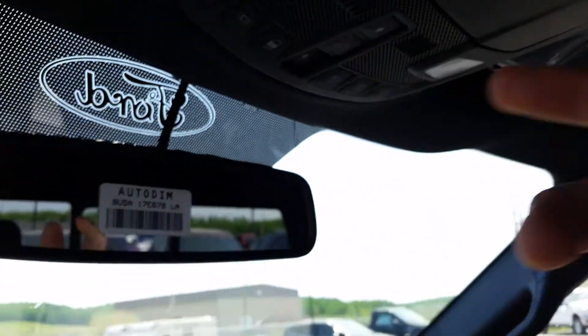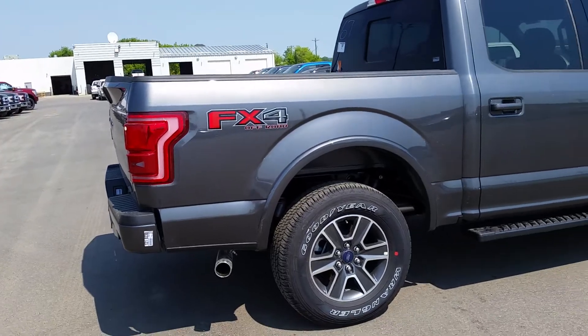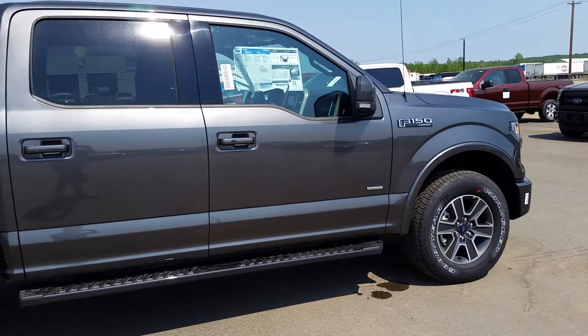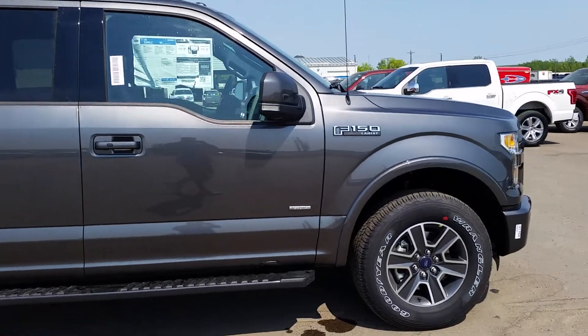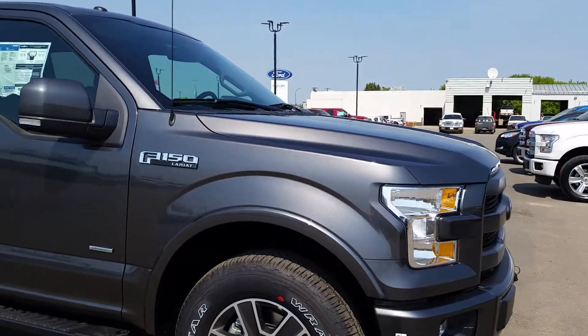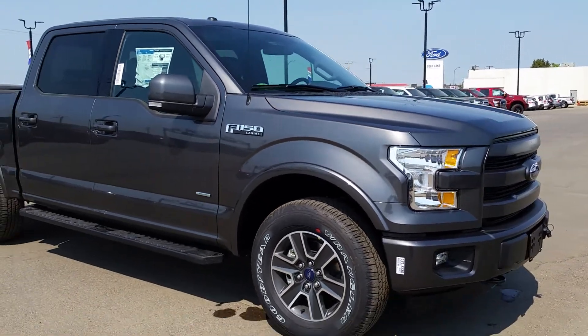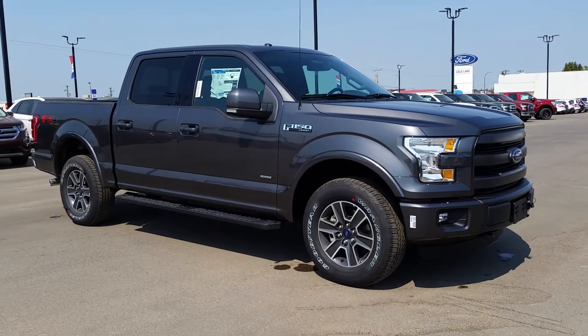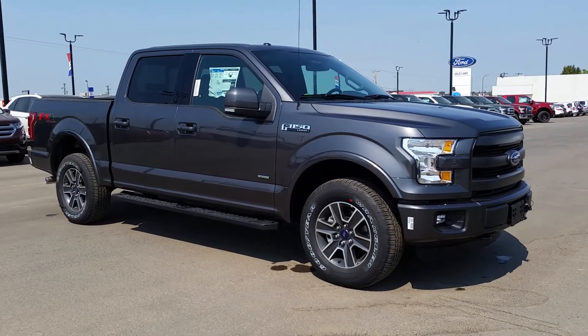And this is your moonroof controls right here. That was just a quick look at this 2015 Ford F-150 Lariat FX4 with the EcoBoost engine. If you have any questions or you want to come down and take it for a test drive, come on down and visit us today at 3817 50 Street or you can reach us by phone at 780-594-1000.